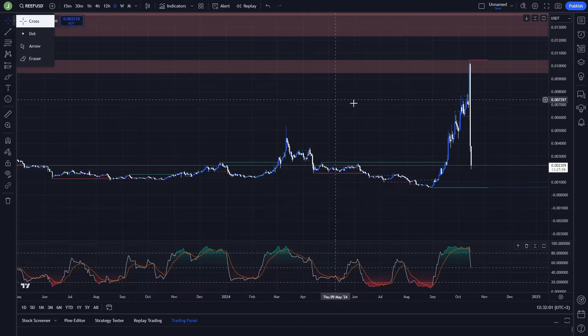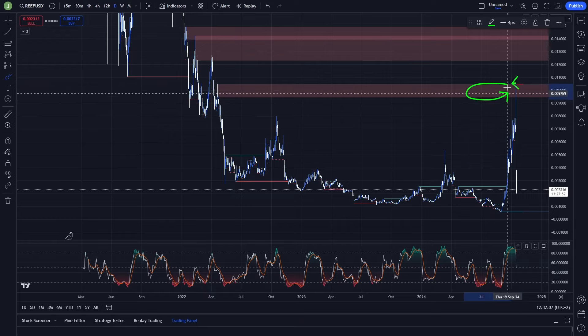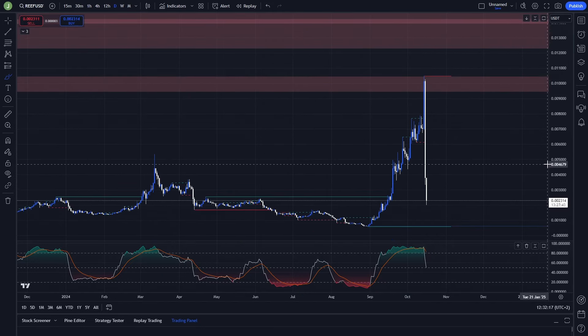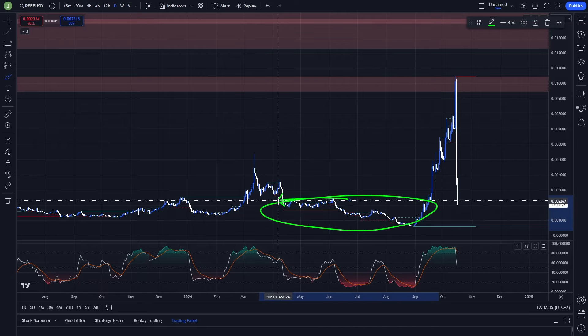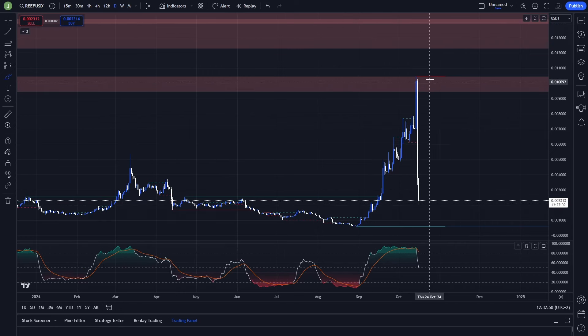Let's start today on the daily time frame. If we take a look here you can see a textbook pump and dump, because we took liquidity above this bearish order block — it was really close but we took it — and after that we had a huge dump of around 80 percent. Right now we are testing an area where historically we have really high liquidity, which means we have an important support area here.